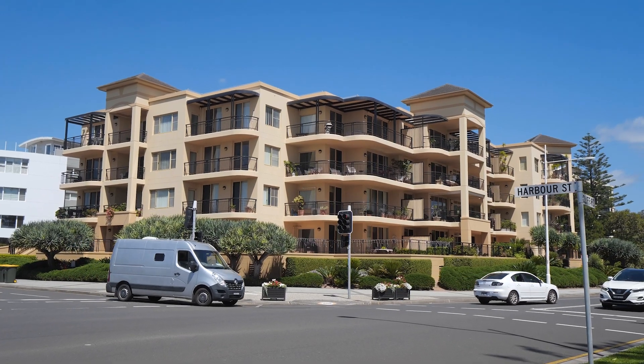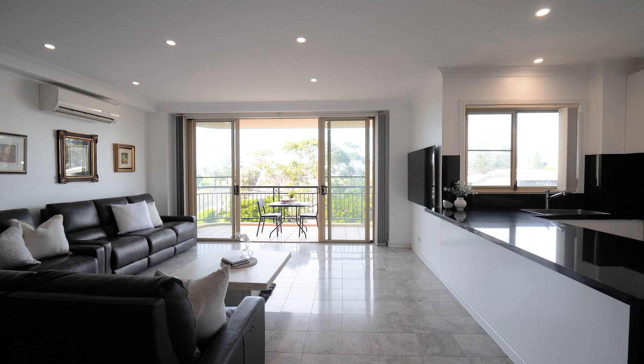Welcome to apartment 18 in the prestigious Harbourfront building, situated right in the heart of the Blue Mile precinct. Residing on the third floor, this apartment features an open plan living dining zone.